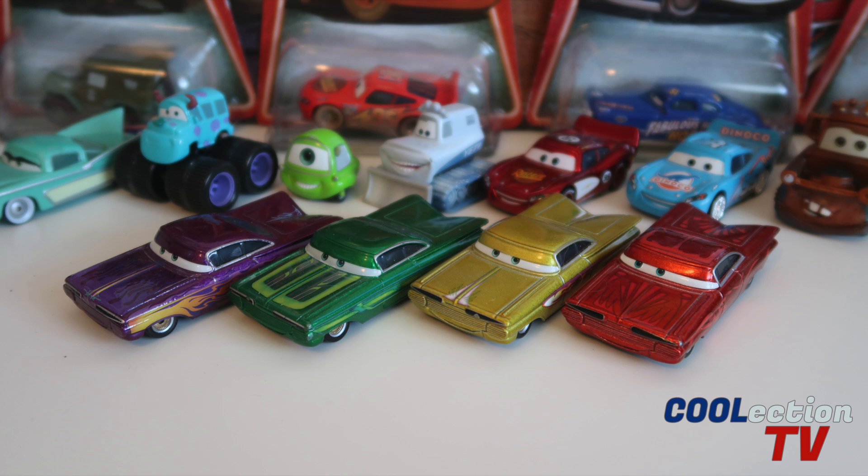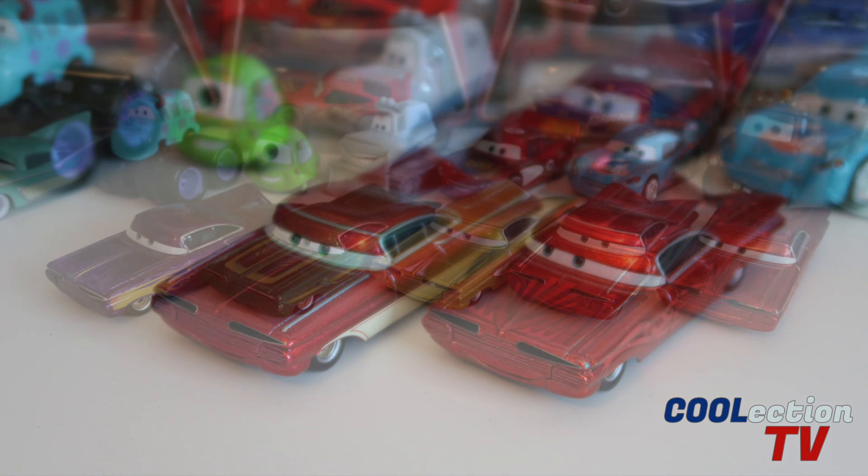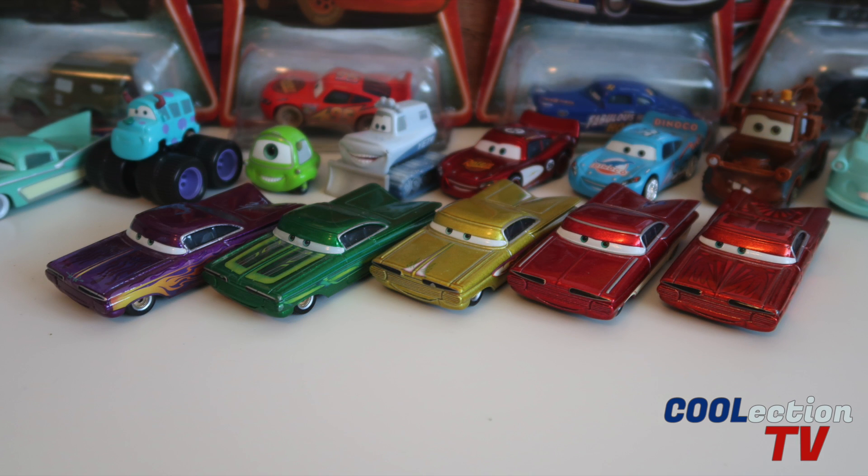These are the other Ramons that were released in the Supercharged and 2006 collections. I find it interesting how they all have the same expression, except for this new Hydraulic Ramon. You can also get the old school or Cruisin' Ramon in the Supercharged collection as well. Here is the order that they were released in, and also, ironically, the order that they appear in chronological order in the movie. It's kind of interesting how they've released them in movie order. Now all we need to get is Lightning Ramon. Tell me which one of these five Ramons is your favorite in the comment section below.